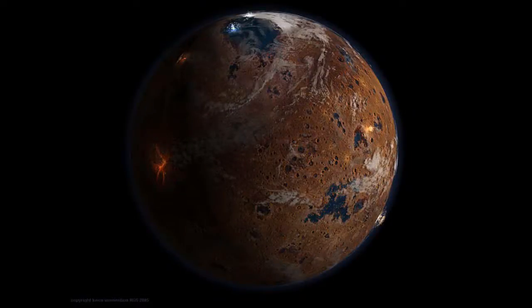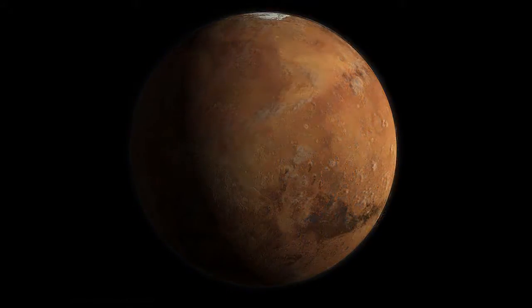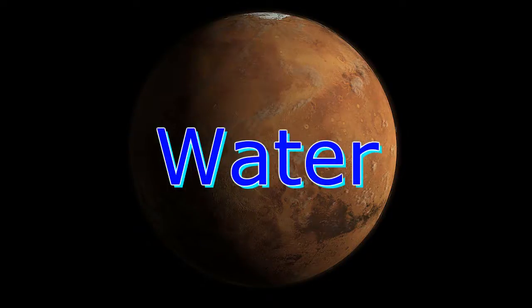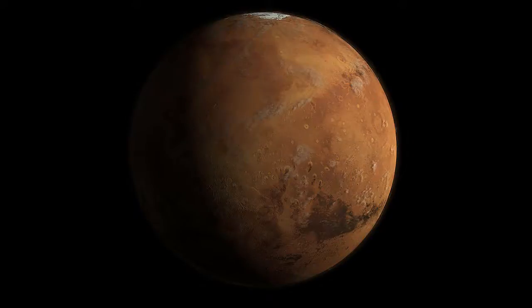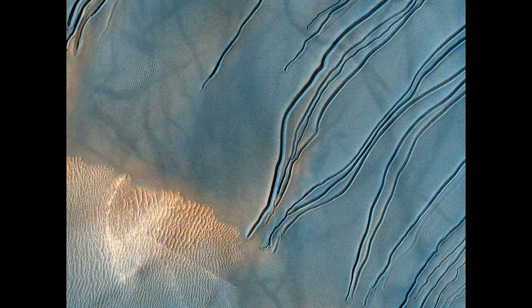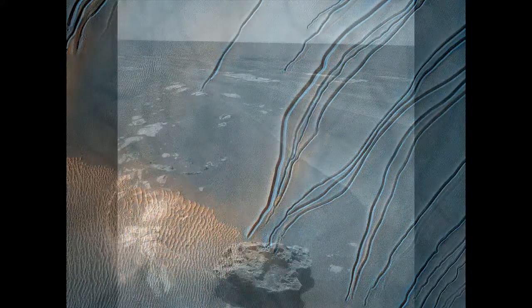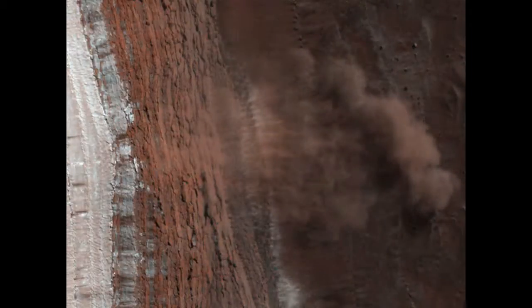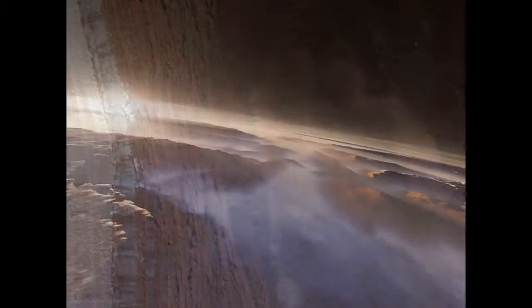The discovery of gypsum fits the emerging picture of an ancient wet environment. Throughout Opportunity's long traverse across Mars' Meridiani Planum, the rover has driven over bedrock composed of magnesium, iron, and calcium sulfate minerals that also indicate the presence of water billions of years ago. The highly concentrated calcium sulfate at Homestake could have been produced in conditions more neutral than the harshly acidic conditions indicated by the other sulfate deposits observed by Opportunity. It could have formed in a different type of water environment — one more hospitable for a larger variety of living organisms, Clark said.